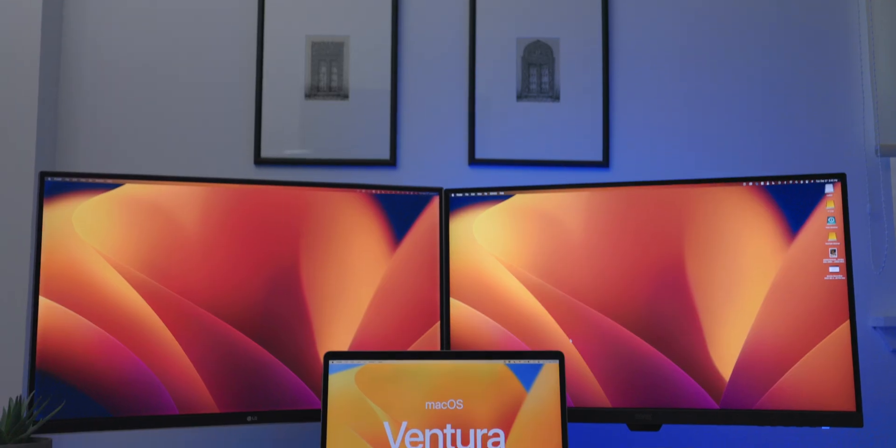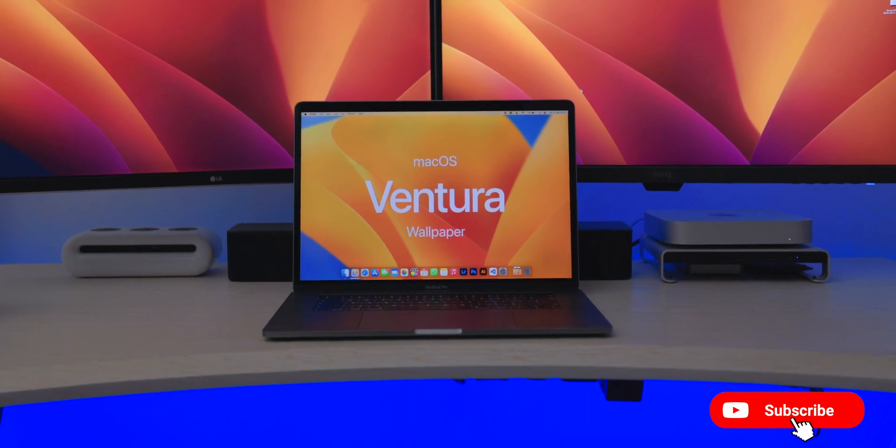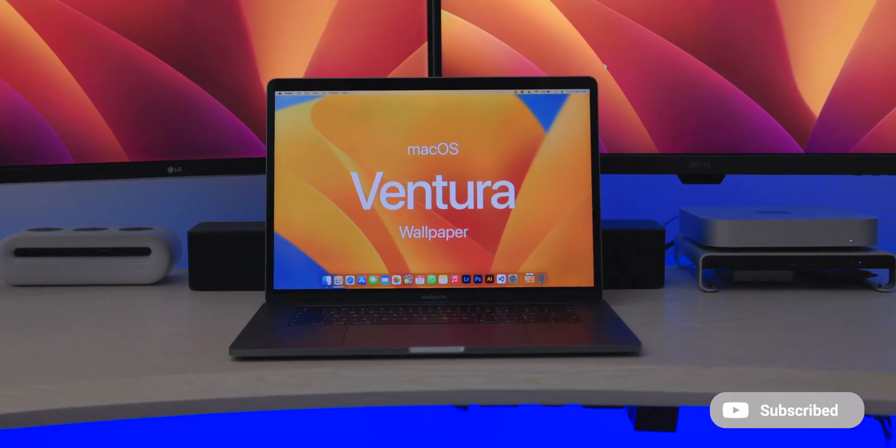macOS Ventura has some pretty handy features packed in and it's only one month away, so many of you will be receiving this update pretty soon. It's good to know what comes in the update in terms of features, what's new, and what should you care about. Let's go ahead and take a look at some of the best new features in macOS Ventura.